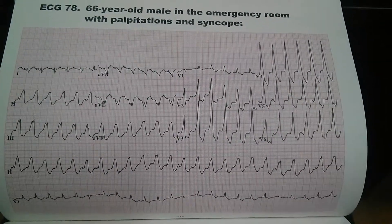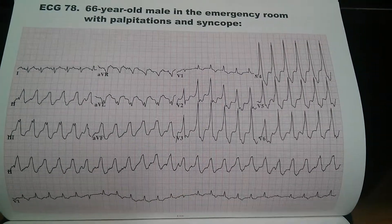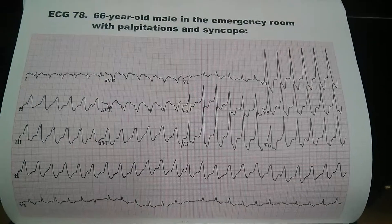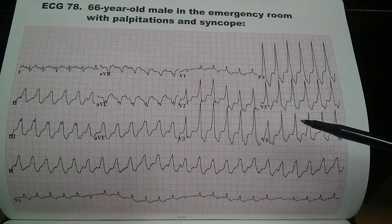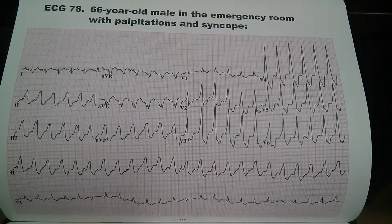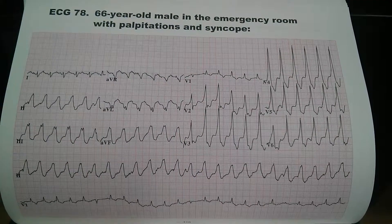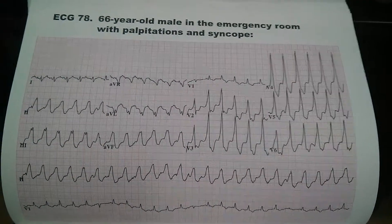We also see on the right half of the EKG that there are wide QRS complexes, suggesting ventricular origin. The presence of more than three consecutive QRS complexes indicates ventricular tachycardia. So this patient has ventricular tachycardia in addition to an underlying sinus tachycardia.